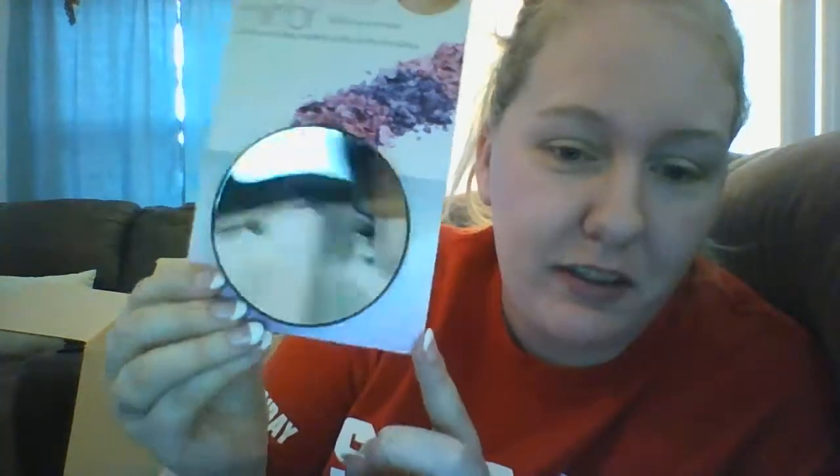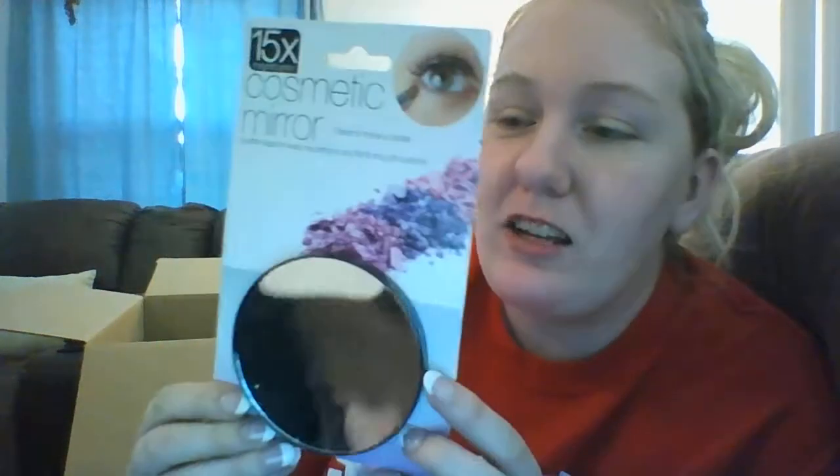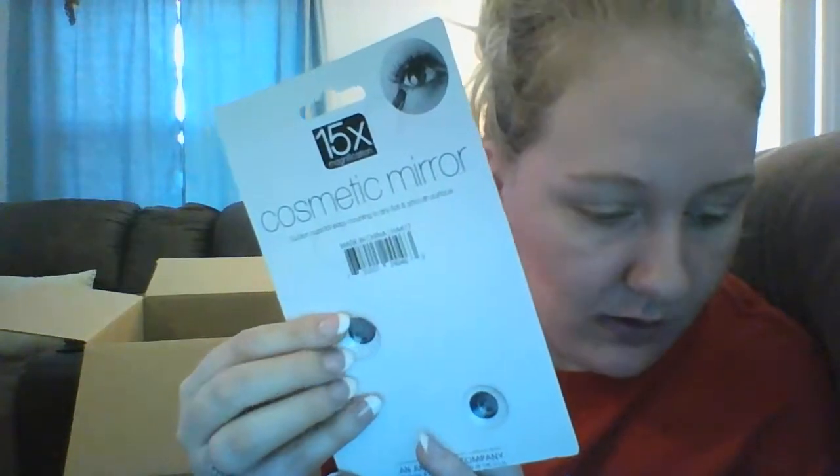Hey guys, I'm back with Dollar Tree haul number 10 for April 27, 2017. First off, I got this 15x macro mirror with suction cups for $1.25. It has suction cups on the back and shows really close up, so that'll be nice for tweezing.